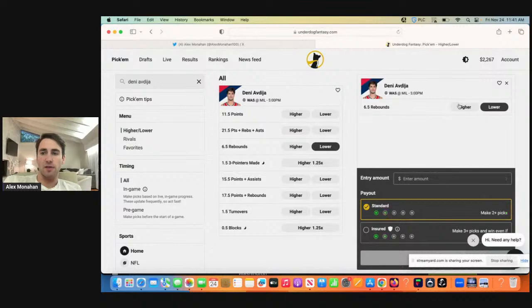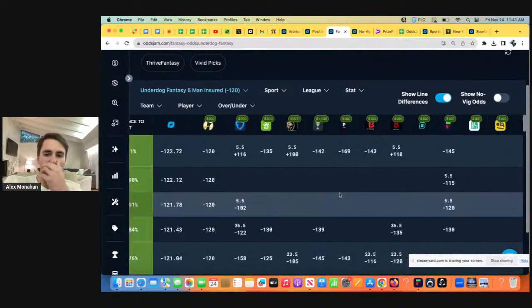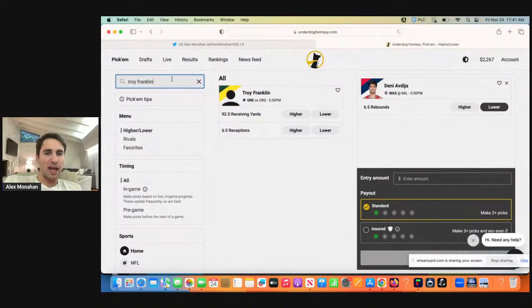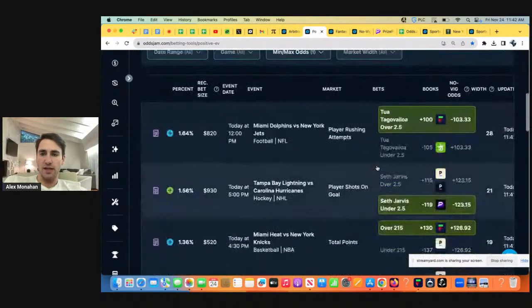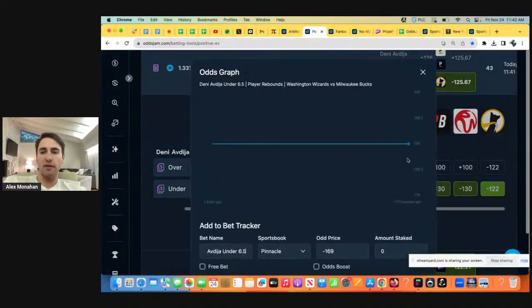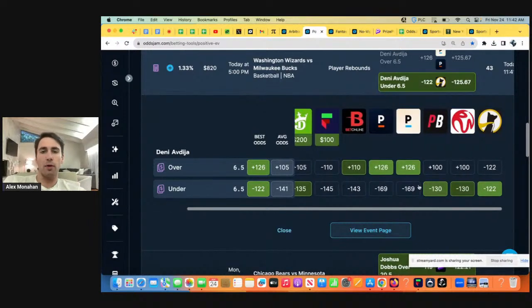We have this play on Underdog — let's try to lock it in before the line moves. We want to take Denny under six rebounds. On Underdog Fantasy, three-pick entries are good, but I also play four-pick insured entries, which are roughly the same in terms of EV. The next play we have is Troy Franklin under six receptions. This play on Denny — all the books have his under heavily favored, especially Pinnacle, which is known to be the sharpest book. All these books are data points telling us he's a lot more likely to go under.